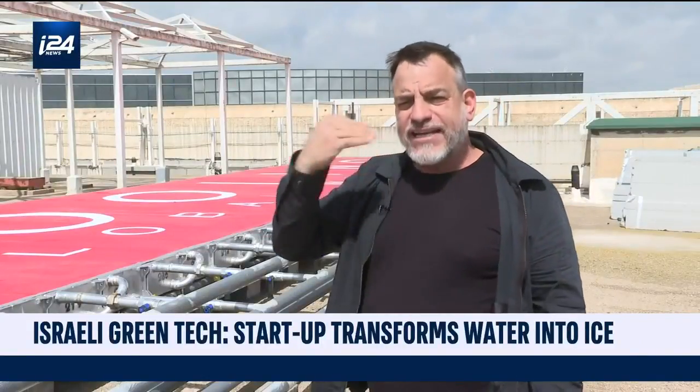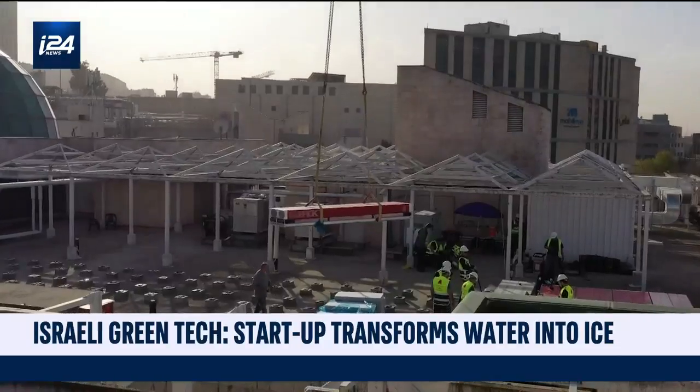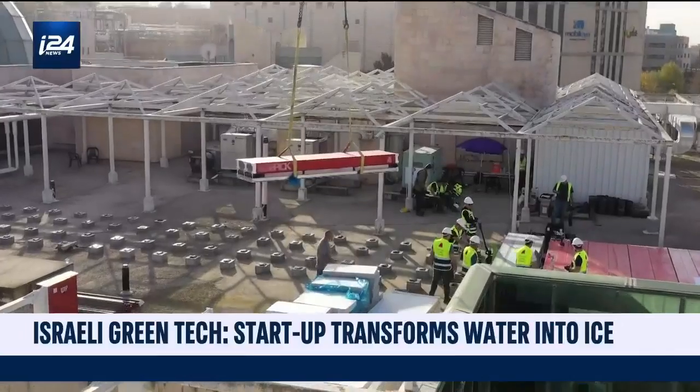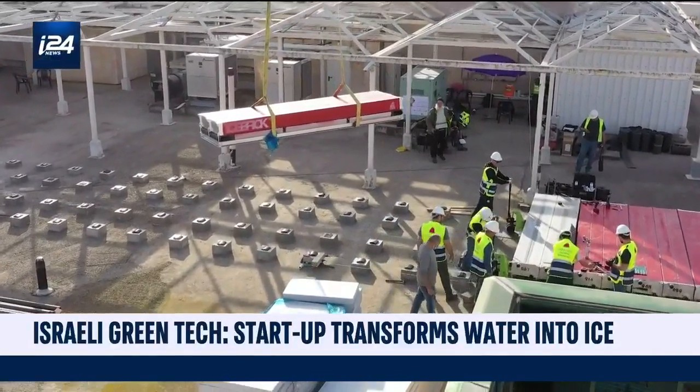The method is called encapsulated ice, meaning that inside these capsules you have water. In the water you have some ingredients that they cannot expose — this is our IP. They are helping us with the freezing process.